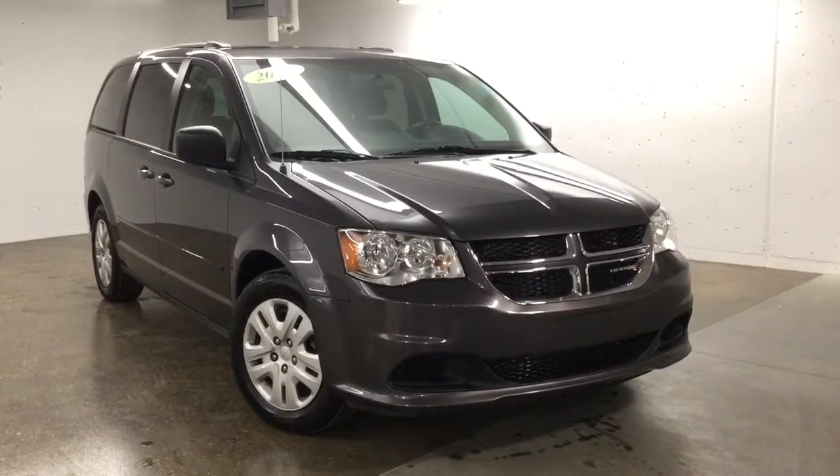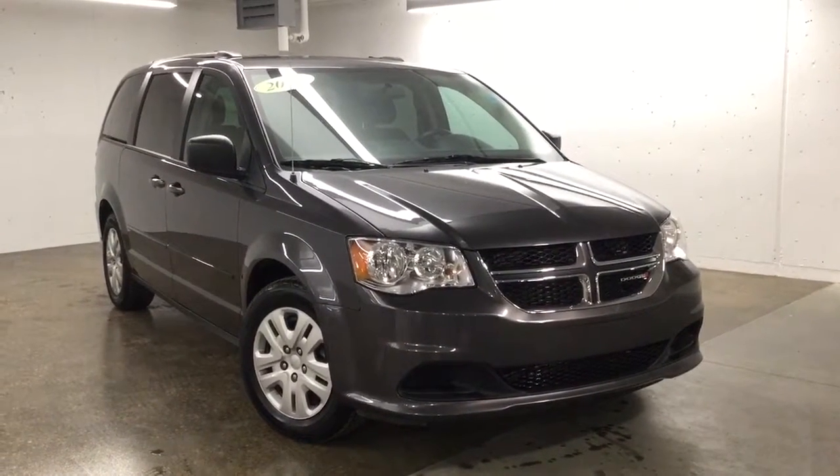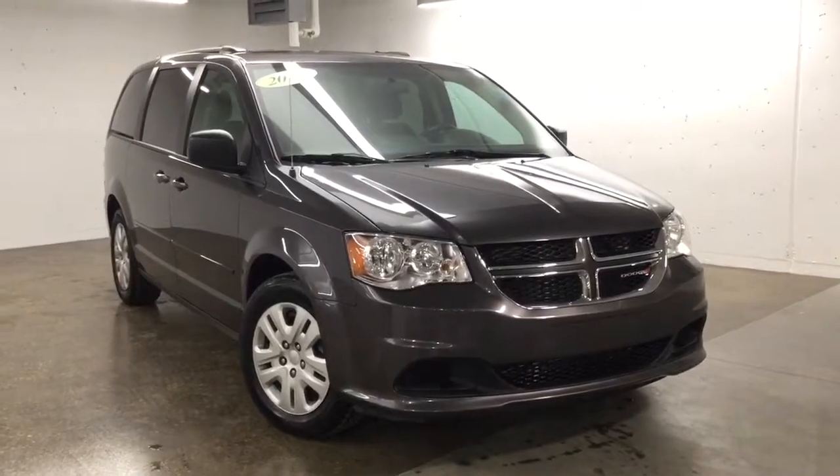Hello and welcome to Show Park Volkswagen. My name is Sinan, and today we're going to walk around this 2016 Dodge Grand Caravan.